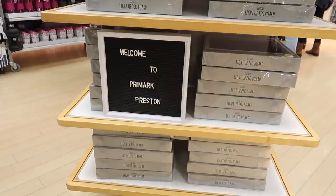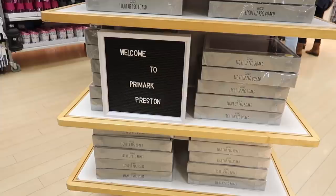We're just in Primark, Preston. When you compare it to the Birmingham one — rubbish. I was after something for Tom, like a shirt, but they've not got any. So now we're going to head home, I think.